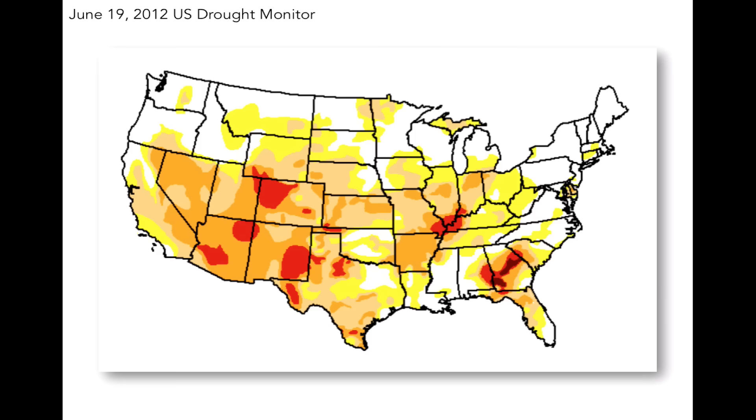First, let's look at the drought conditions of 2012. Here is the June 19, 2012 US Drought Monitor map. The devastating drought of 2011 in Texas had spread considerably by this time in 2012.